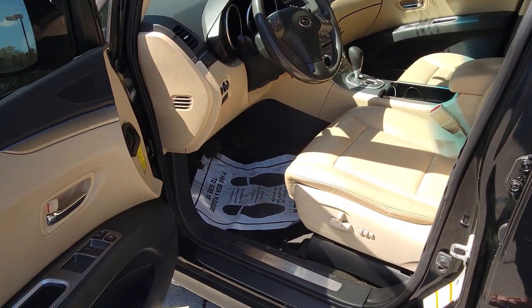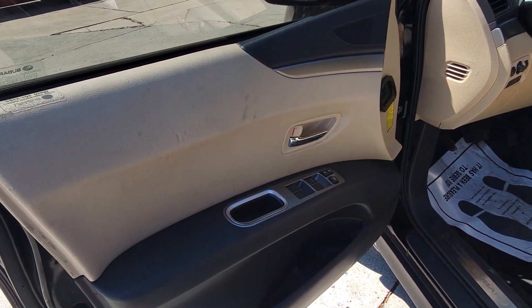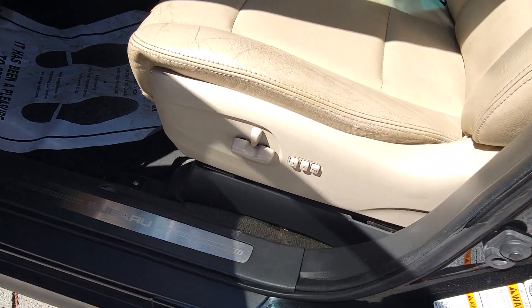Sunroof, leather seats, memory and power.